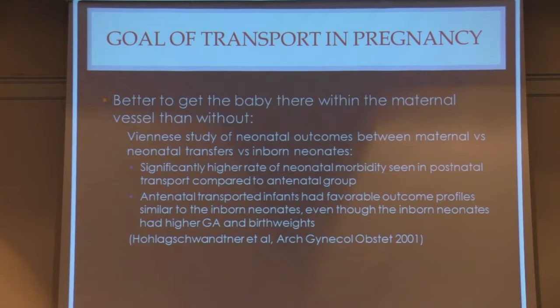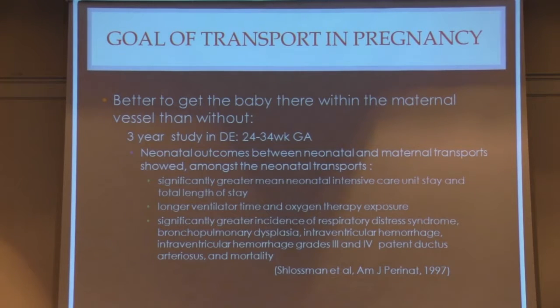One of the seminal articles was a Viennese study of neonatal outcomes comparing mothers who transported versus babies born at the institution where they received postnatal care. They found a significantly greater mean NICU stay, total length of stay, longer ventilator time, and oxygen therapy exposure when babies were born at the outside hospital and transferred over. There was also a significantly greater incidence of respiratory distress syndrome, bronchopulmonary dysplasia, intraventricular hemorrhage, severe IVH, patent ductus arteriosus, and mortality.